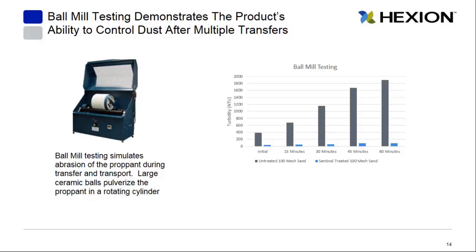Sentinel-treated sand remains effective even after multiple transfers. We measure this using ball milling testing — a large ceramic cylinder with ceramic balls inside that pulverizes the proppant. At different time intervals we take the sand out and measure how much dust is generated. Untreated 100 mesh sand gets dustier and dustier after each 15-minute interval, while Sentinel-treated 100 mesh sand remains flat, demonstrating how effective Sentinel can be even when the sand is transferred multiple times.